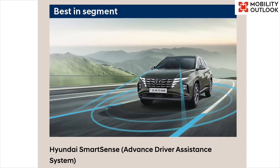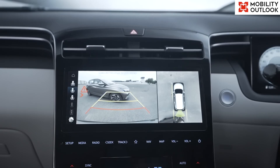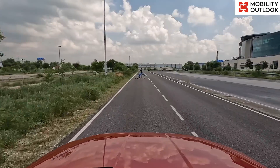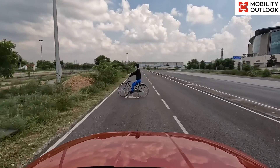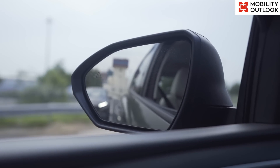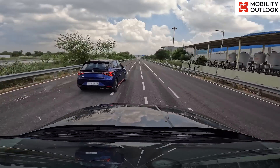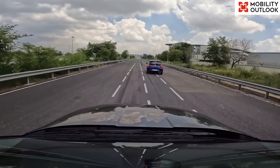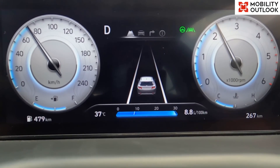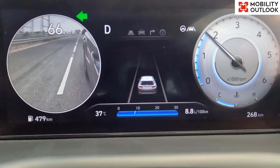Hyundai SmartSense uses automated sensing technology with camera and radar sensors, alerts and alarms that help the vehicle detect obstacles on the road, including a bicyclist, a pedestrian, and vehicles like cars. The SmartSense system constantly monitors the environment around the vehicle and, when needed, alerts and takes necessary actions to protect the driver from potential hazards, including braking to avoid collisions or to detect vehicles in your blind spot.